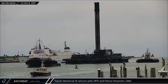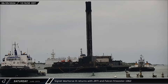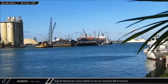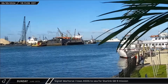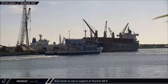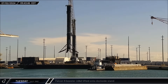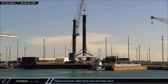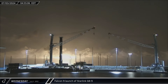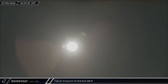Cygnet Warhorse III returned to port with Falcon 9 Booster 1062 after its record-breaking 20-second launch with Starlink 10-3. Sunday saw Cygnet Warhorse I tow the shortfall of gravitas out to sea ahead of the Wednesday launch of Starlink Group 8-9. Bob then headed back out to sea on Monday, joining a shortfall of gravitas in support of the Starlink Group 8-9 mission. Falcon 9 Booster 1062 was lifted onto dockside stands on Tuesday for stowage ahead of refurbishment. Right on schedule, Falcon 9 lifted off just after midnight on Wednesday carrying Starlink Group 8-9 into orbit.